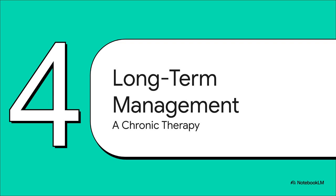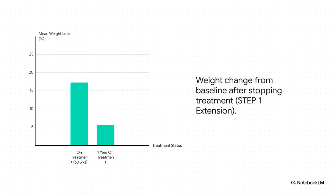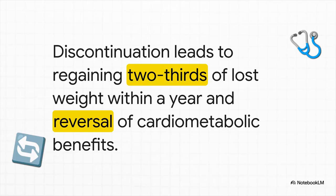Let's talk about the long game. A question that comes up in almost every patient conversation is: how long do they need to be on this medication? "I've hit my goal weight, I feel great, can I stop now?" The STEP-1 extension study gives us a very clear and honestly stark answer. Patients lost over 17% of their weight on the drug, but after stopping, within a year they had regained a huge portion of that lost weight — about two-thirds. Those great cardiometabolic benefits also start to reverse. It really drives home the point: obesity is a chronic disease that requires chronic therapy, just like we treat high blood pressure or high cholesterol.